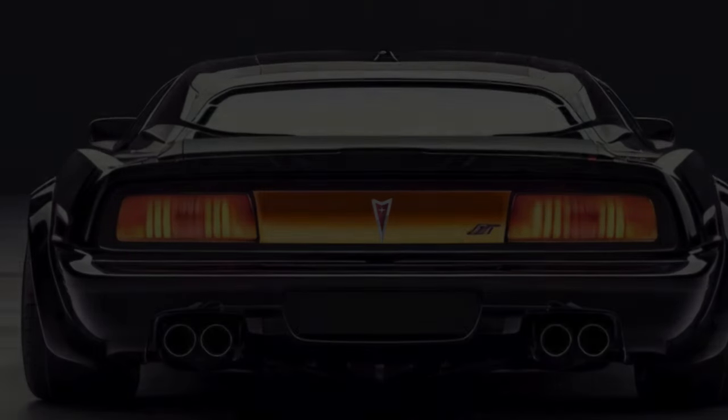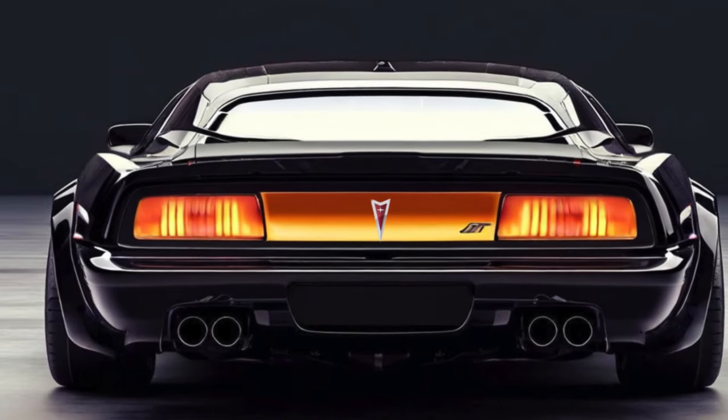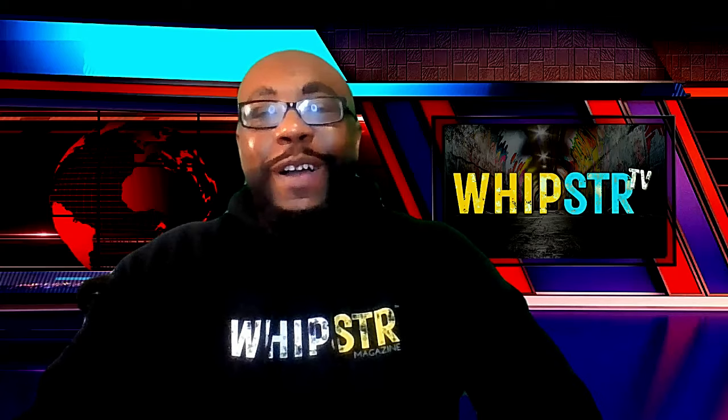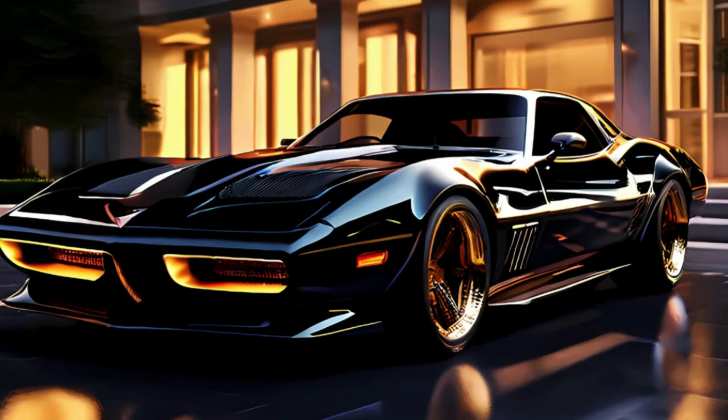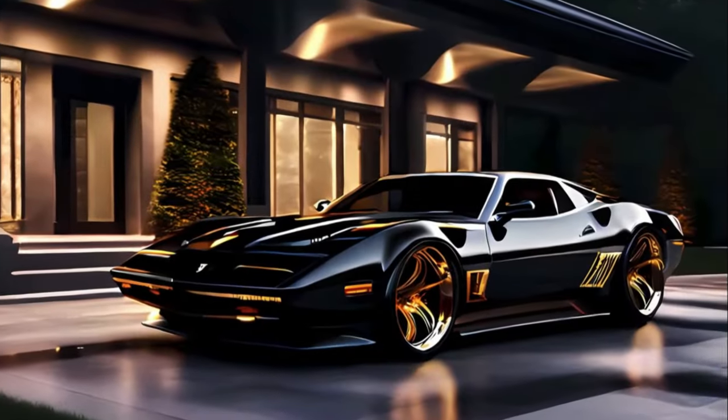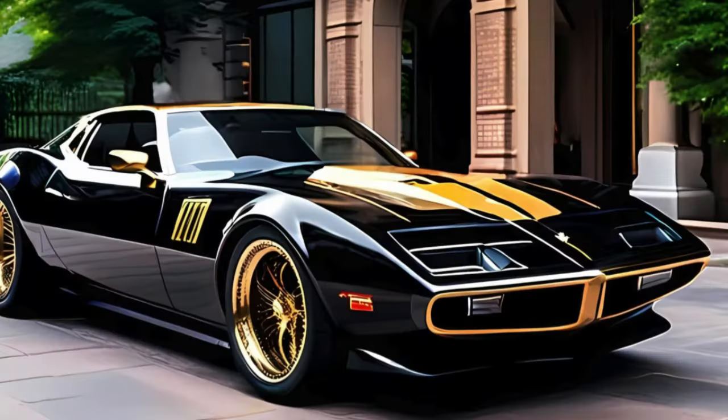Now let's swing around back. The Trans Am sports a distinctive new rear spoiler, dual exhaust tips, and those classic tail lights that harken back to the golden era of the Bandit Trans Am and all those 70s and 80s muscle cars. It's not all about the looks — it's designed to perform. The rear spoiler isn't just for show; it provides additional downforce at high speeds, ensuring the car remains stable and planted. And check out those crazy new exhaust tips, connected to a state-of-the-art exhaust system that delivers a soundtrack that's pure music to any car guy's ears.